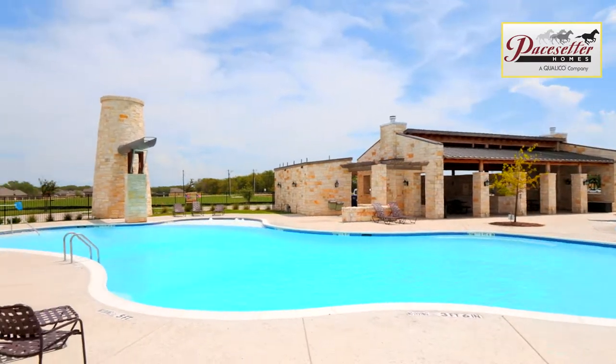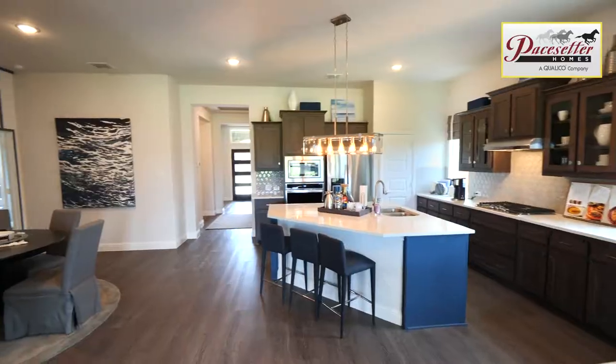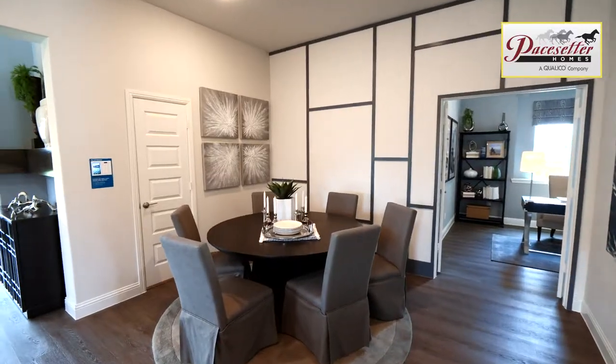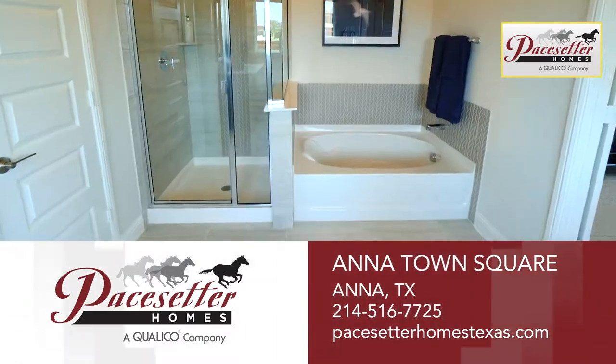Annatown Square is an amenity-rich, laid-back community with an on-site elementary school in Anna ISD. New to the Dallas market but not new to home building, Pacesetter Homes is a leader in the home building industry. Award-winning designs, quality construction, and a rich 68-year home building history serve as cornerstones for the Pacesetter brand. Hurry in to Pacesetter Homes at Annatown Square.